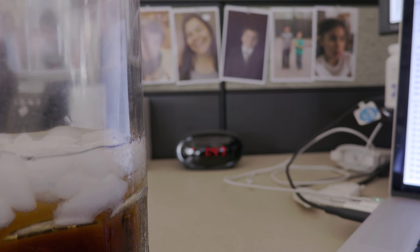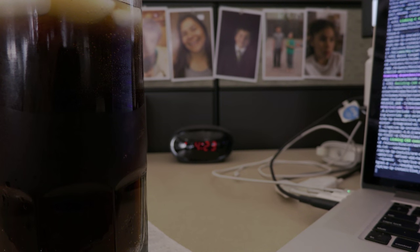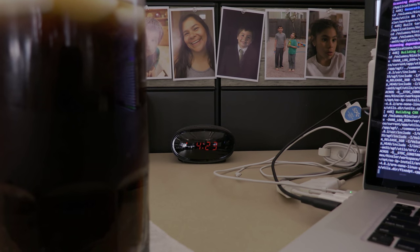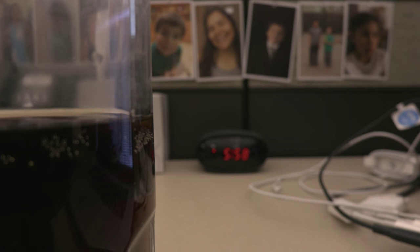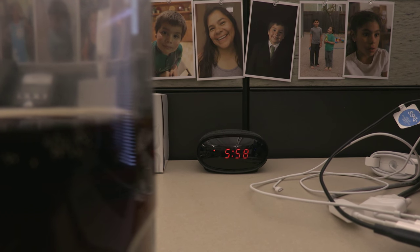Lunchtime. Lunch is over, back to work. We've got meetings this afternoon so we'll see how it goes. Done for the day, heading home.